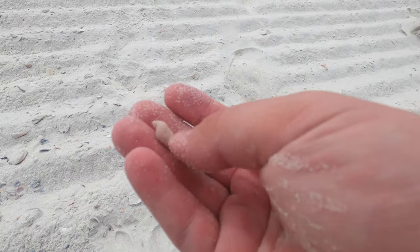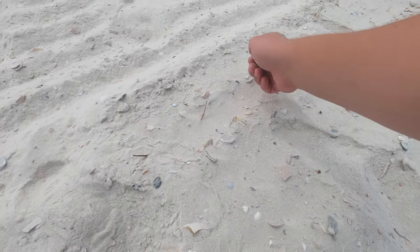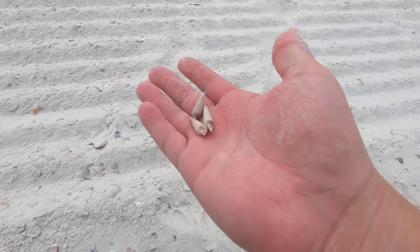Nice little unicorn horn, as the little girl called it. Oh yeah, another unicorn horn — and another unicorn horn, all in the same spot. Very cool.